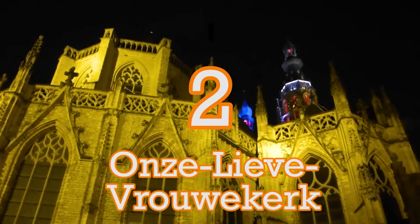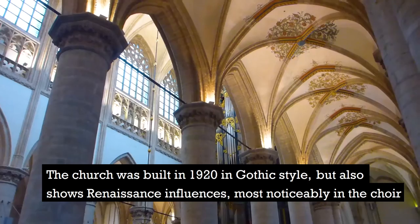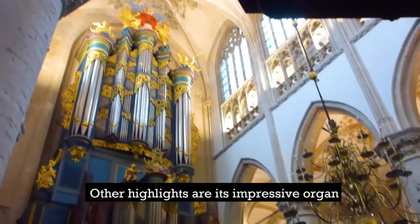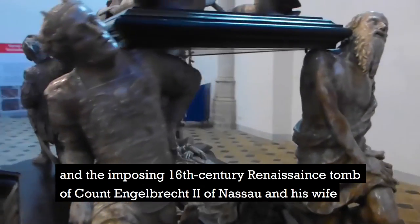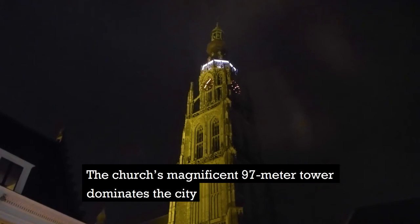Number 2: the Onze Lieve Vrouwenkerk. The church was built in 1920 in Gothic style but also shows Renaissance influences, most noticeably in the choir. Other highlights are its impressive organ and the imposing 16th century Renaissance tomb of Count Engelbert II of Nassau and his wife. The church's magnificent 97-meter tower dominates the city.